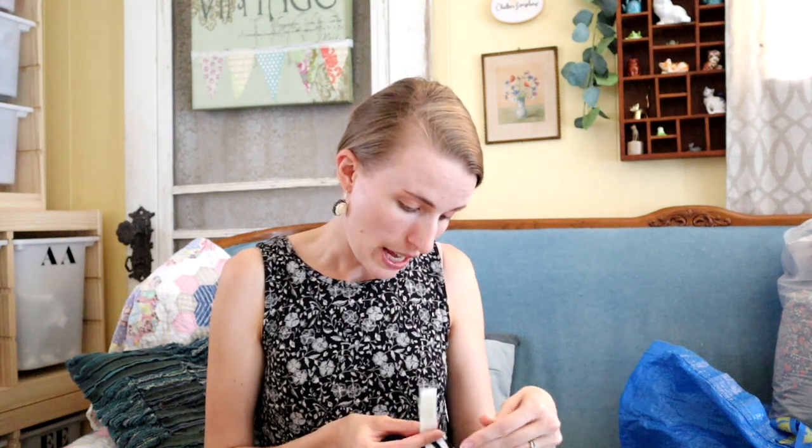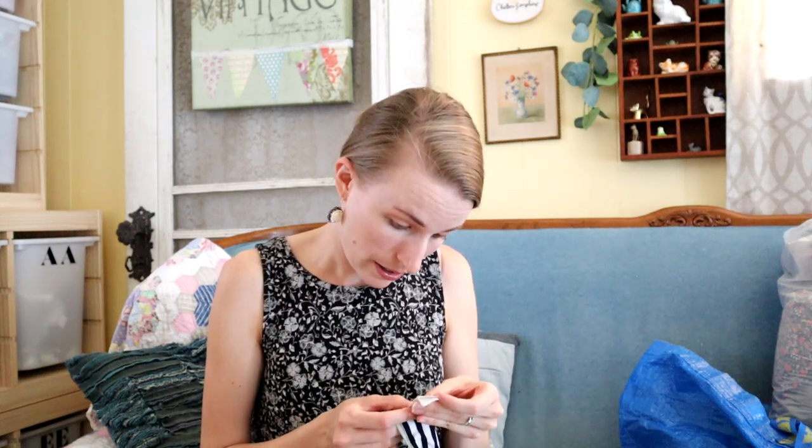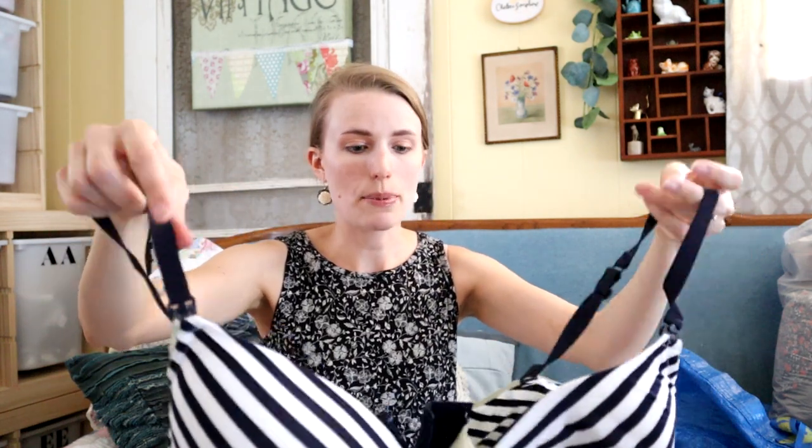I have a maternity nursing bra — it's in perfect condition, looks like it was never worn. It's Motherhood Maternity, size 40 double D. You can tell it's nursing because it has the little straps and it unlatches. I feel like someone would look this up online trying to find a better deal and hopefully they'll buy it from me.